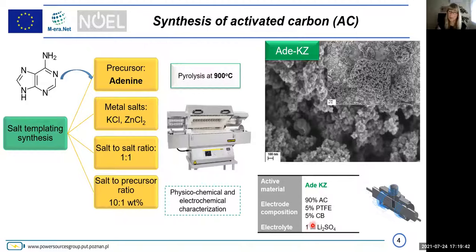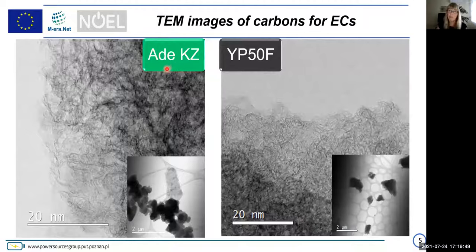Here you see transmission electron microscopy images of both carbons. Adenine was our newly prepared carbon and it was compared to YP50F, which is a typical industrial carbon produced by Kuraray, Japan. You can see that the adenine carbon has some loose microporosity while YP50F is more dense with quite dense graphite layers. Importantly, at lower magnification the adenine material has a chain structure, whereas YP50F shows disconnected particles. This will play a role in conductivity and also in preparation of the electrode as a flexible plate.